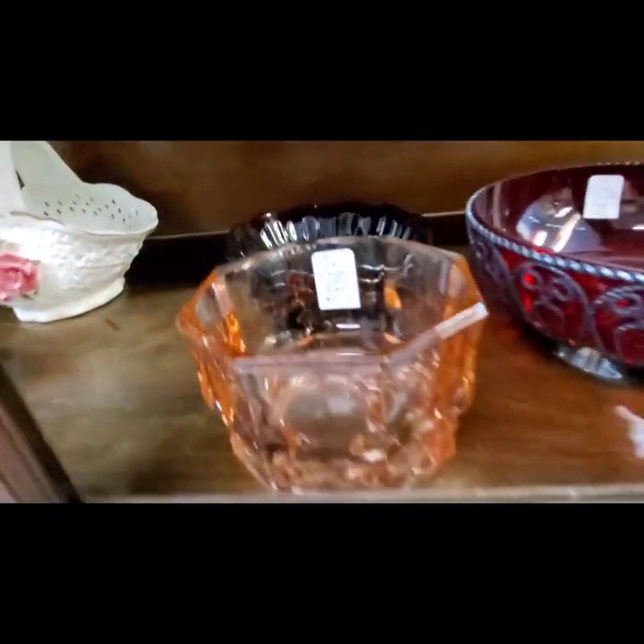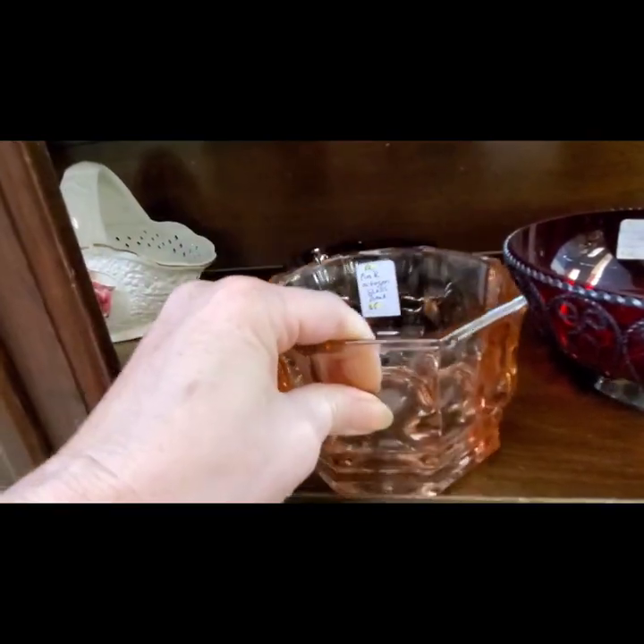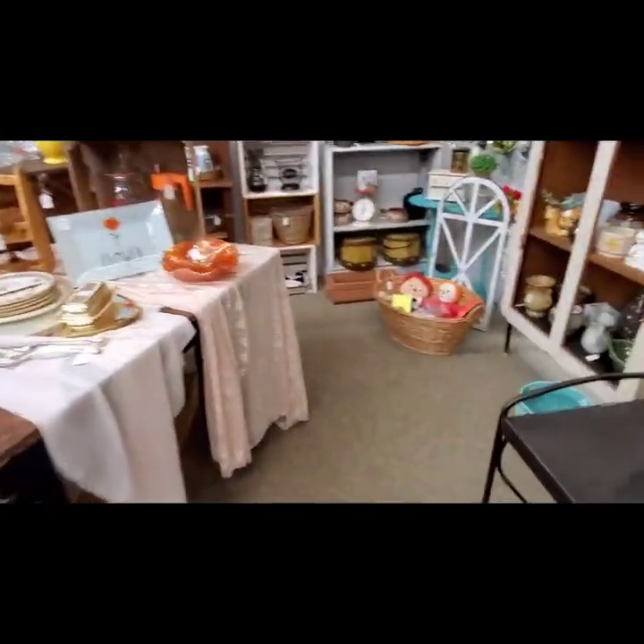Down below — oh, here's some pink depression glass. That was a cool shape with a little octagon pattern to it. And we're going to head into this booth.